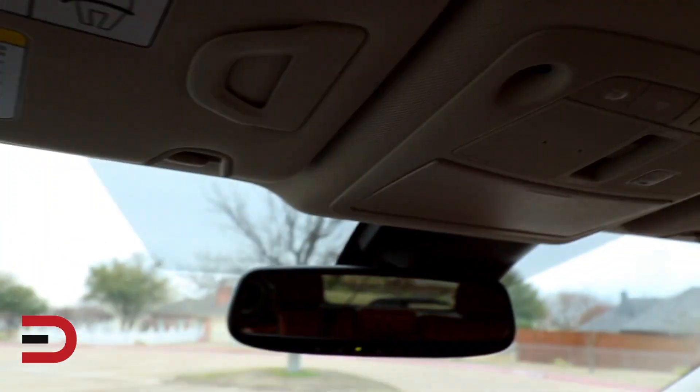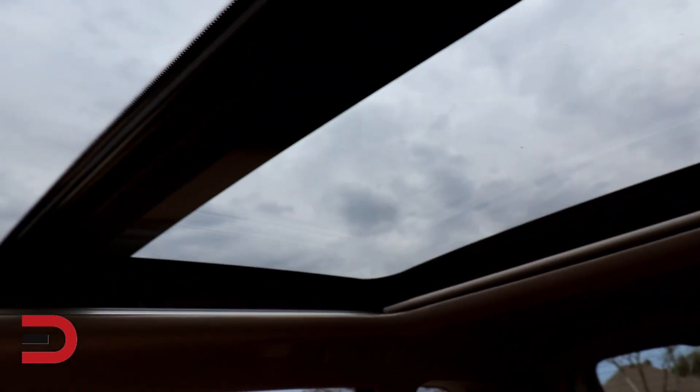There are sunglass holders, really large visors as well, and they slide. There's also a panoramic sunroof, which is kind of neat, but there's one hindrance and I'll show you that in the backseat.